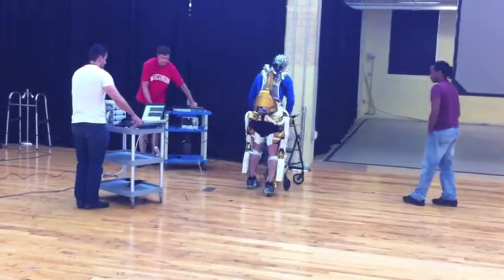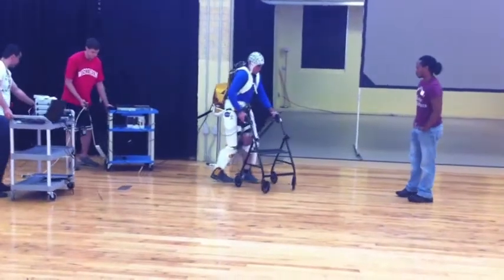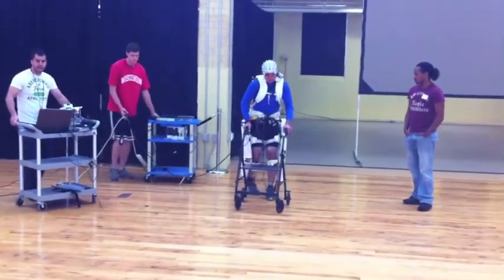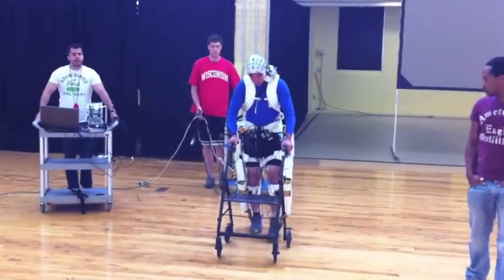This entails recording brain activity through the use of Scalp EEG, and developing an algorithm that can translate that brain activity into motor commands that will drive the exoskeleton.